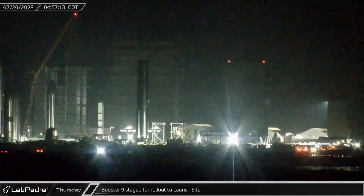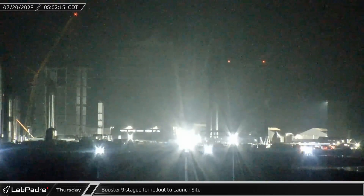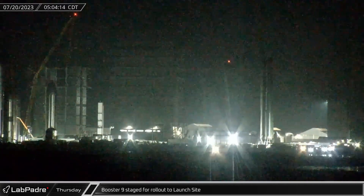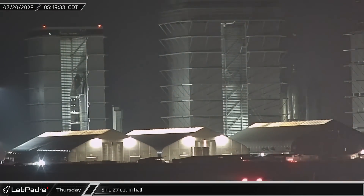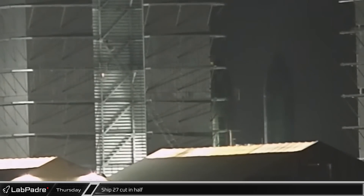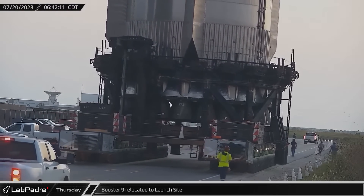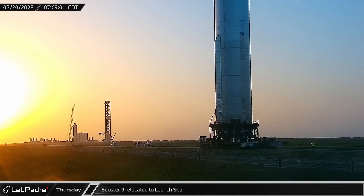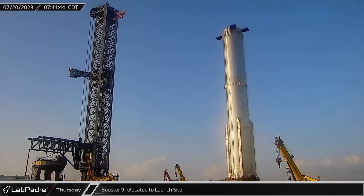Booster 9 was soon staged at the entrance to Highway 4, having rolled out of the Rocket Garden ahead of its journey to the launch site. While this was going on, Starship 27 met its fate with the scrappers — the hull was cut in half above the common dome and lowered to the ground. Once the sun had risen, Booster 9, traveling on board the characteristic highway-wide set of self-propelled modular transporters, headed out to the launch site.